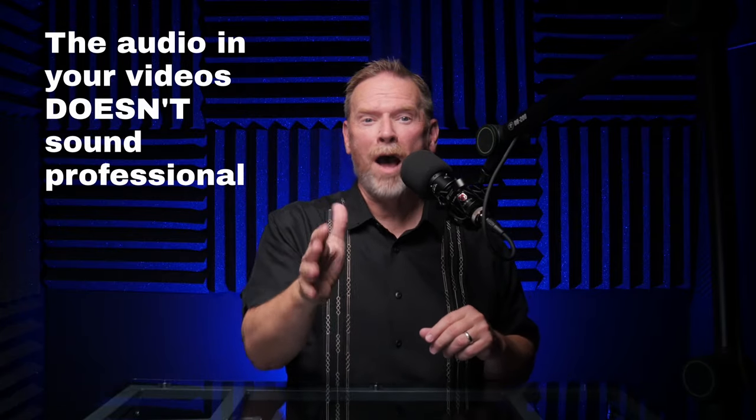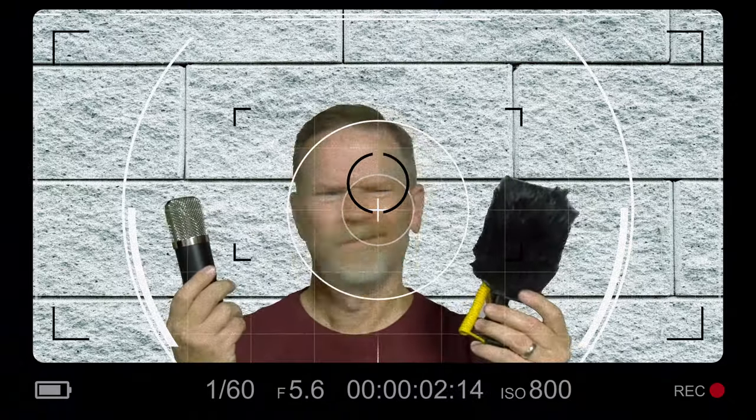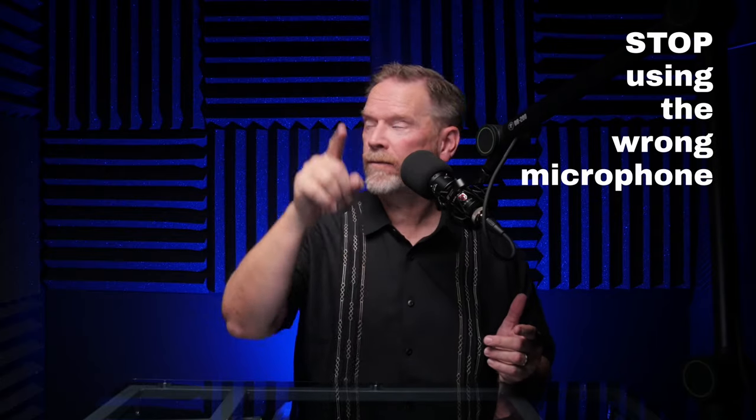You know why the audio in your videos doesn't sound professional? It's probably because you're using the wrong kind of microphone and you don't even know it. So in this video, I'm going to help you stop using the wrong microphone.